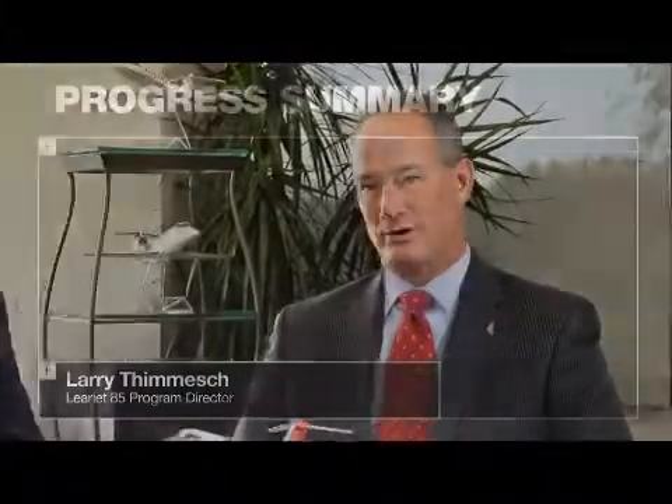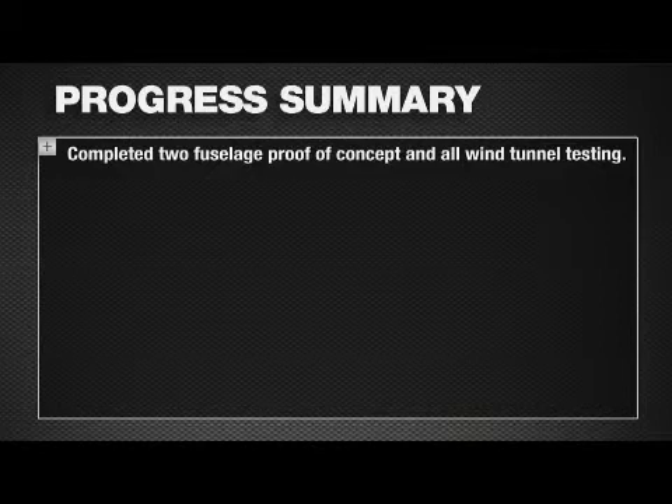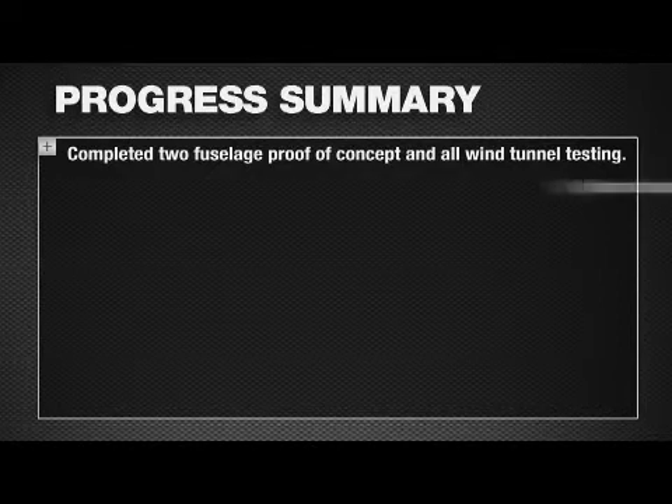Can you give some brief updates on how you think the program is going overall and some of the key milestones we've accomplished since last time we spoke with our customers? The program is executing in many areas. We've completed our second proof-of-concept article. This article uses the actual material we will be fabricating the aircraft in, so it's a major milestone for us.